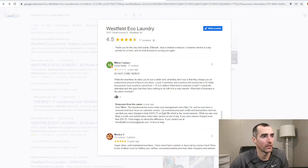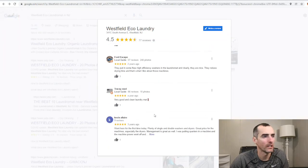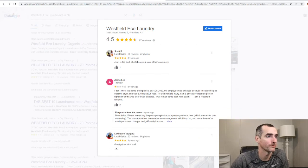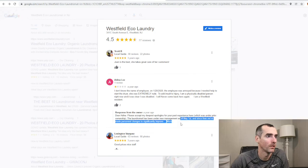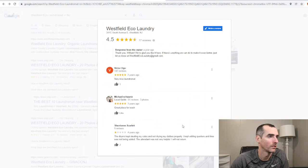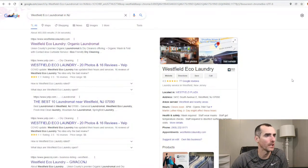The owner responded saying new ownership. There are a lot of five-star reviews, but there are also additional bad reviews based on customer service. So I feel like that's the theme of this laundromat — nice, cool, trendy, newer machines, but employees can make or break a business.